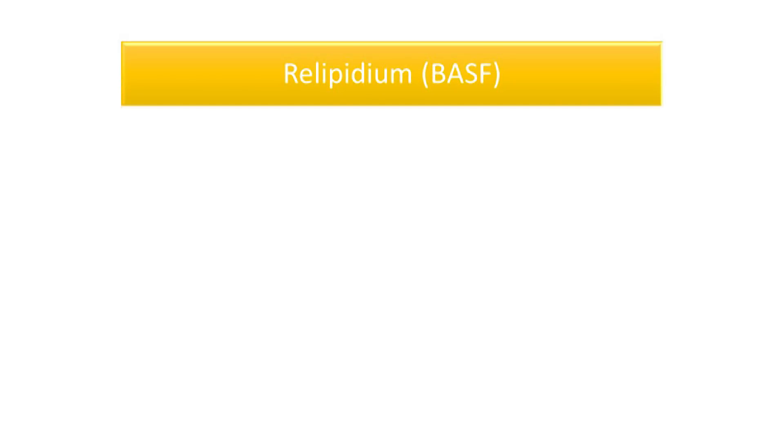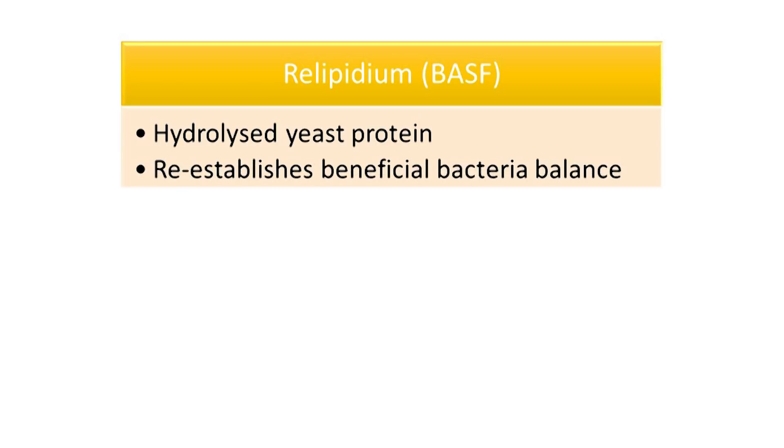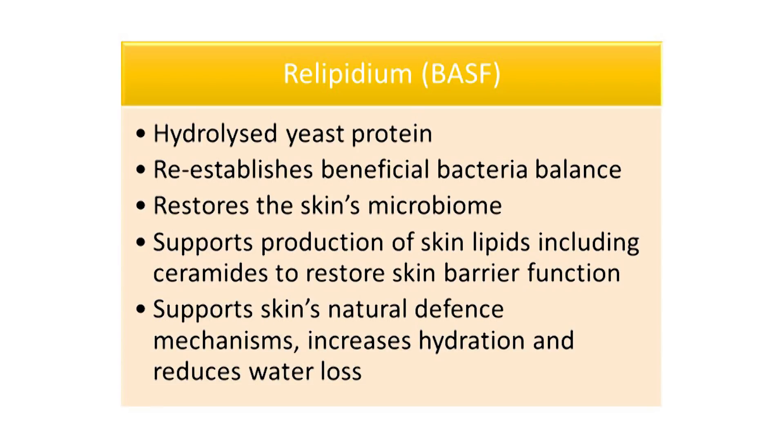Re-Lipidium by BASF is a specially engineered hydrolyzed yeast protein that works to reestablish the balance of beneficial versus harmful bacteria on the skin to restore the skin's microbiome. It also supports the production of skin lipids including ceramides to restore healthy skin barrier function, and through these functions supports the skin's natural defense mechanisms, increases hydration and reduces water loss.